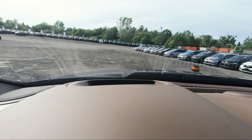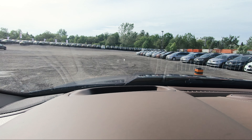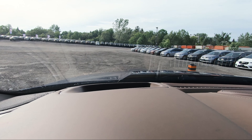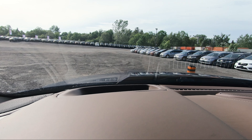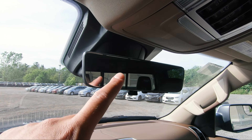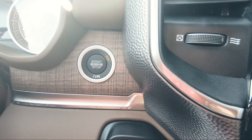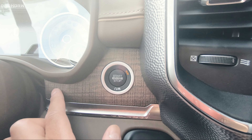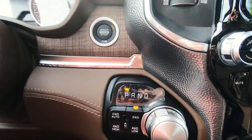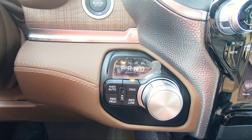Also on this truck, you've got the technology package which includes a heads-up display, brand new for the 2021 Ram models. Up here for your rear view mirror, you've got the normal one and also a digital rear view mirror. Of course, you've got your push button start surrounded by more wood trim — absolutely beautiful. Right under that, you've got your gear knob and your off-road settings.